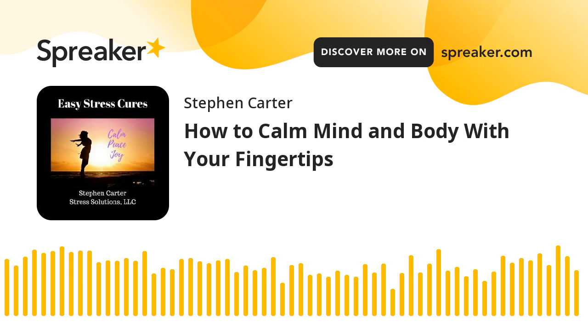Steve Carter here, your host for the Mindful Way Living podcast. I'm also CEO for Stress Solutions, LLC, a company dedicated to helping people move beyond stress into consistent success in every area of life. Our main website is eft-md.com. This episode is also being shared in our Easy Stress Cures podcast. I'm currently posting duplicate content in both podcasts.